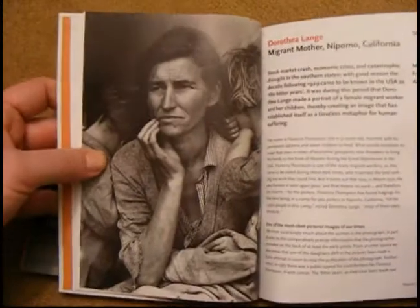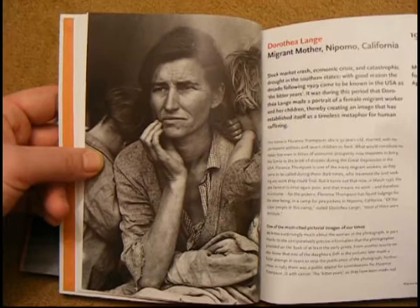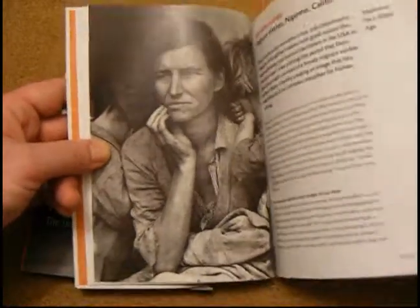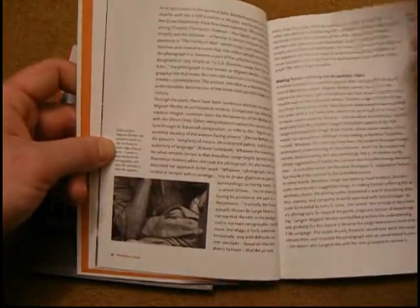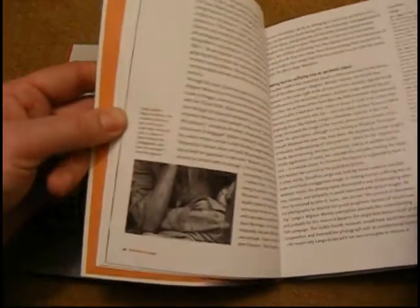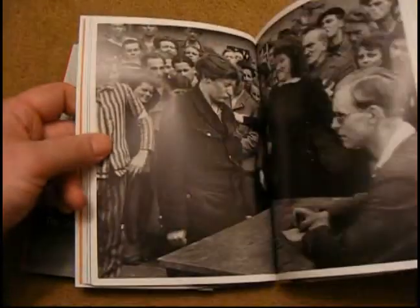Let's have a look for another one. There you go — another great photograph that we all probably know: Dorothea Lange's Migrant Mother, taken in the 1930s. And again, it goes into detail about Dorothea Lange and the Farm Security Administration that she worked for, and all that sort of background stuff.